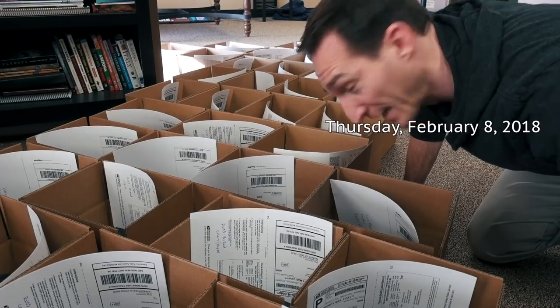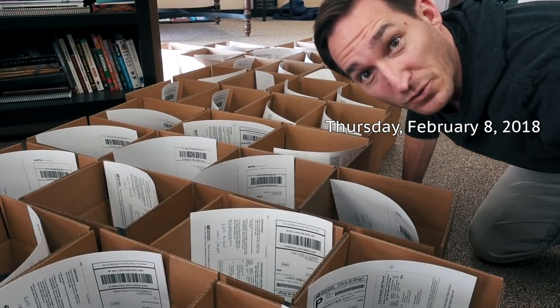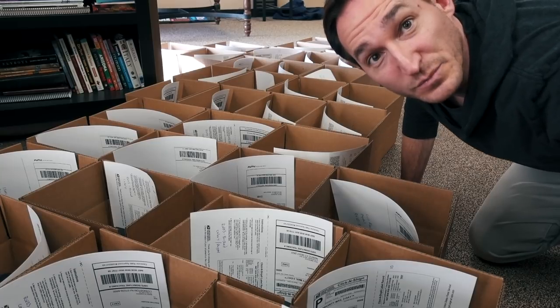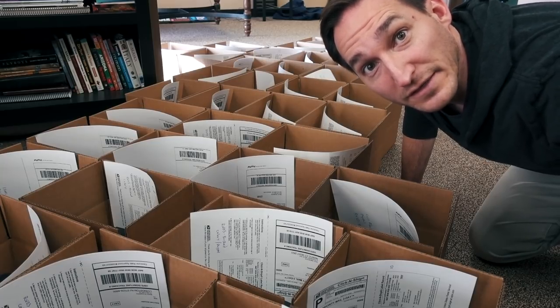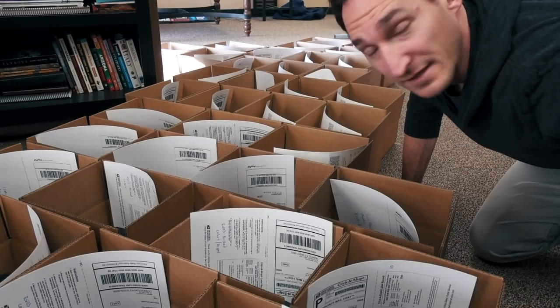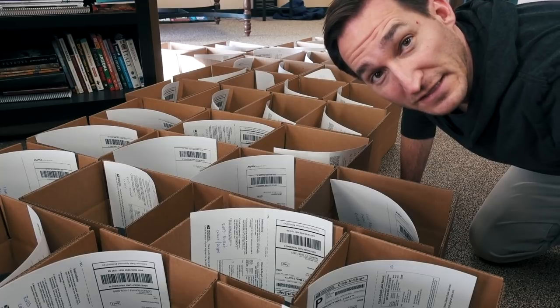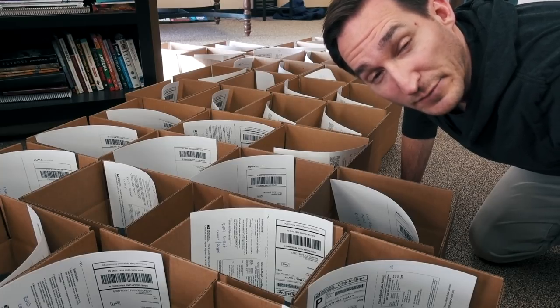Hey guys, it's Thursday and I just finished QC'ing and boxing up these 36 watches. I need to put the final wrapper on them and take them down to the post office. 36 more done. I wanted to come in last night but I didn't make it, so I feel a little behind. I may have to make up for that tonight or Friday night.